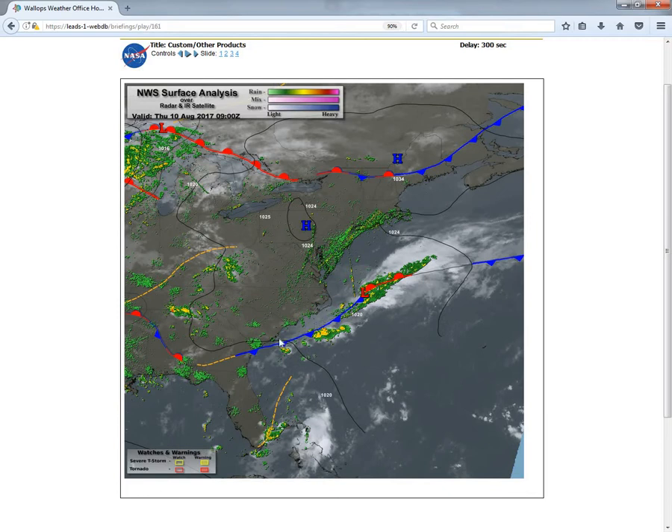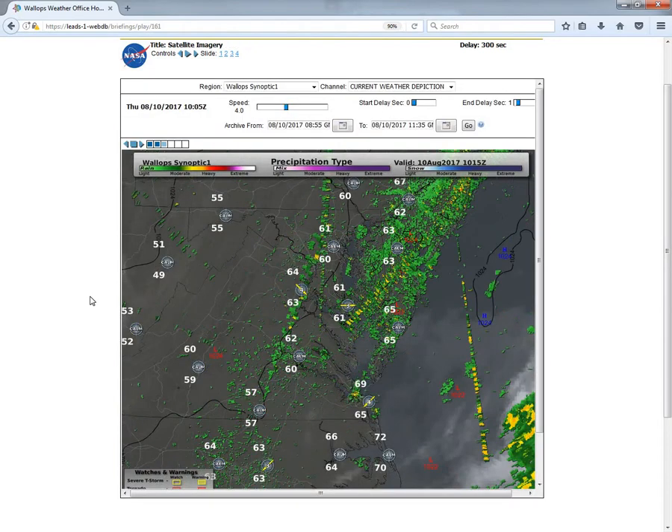We'll continue to see about 5 degrees below normal for today's highs in the upper 70s to lower 80s. We're continuing to see this surface boundary across the Gulf Stream, which is not going to impact our weather in the short term. We'll have that boundary starting to lift north for Saturday morning, and that could possibly give us some showers and thunderstorms across our region. But overall for today and most of Friday we're seeing very nice conditions across the mid-Atlantic region.